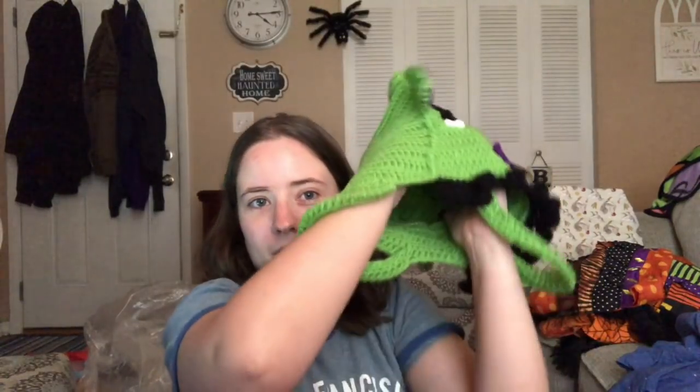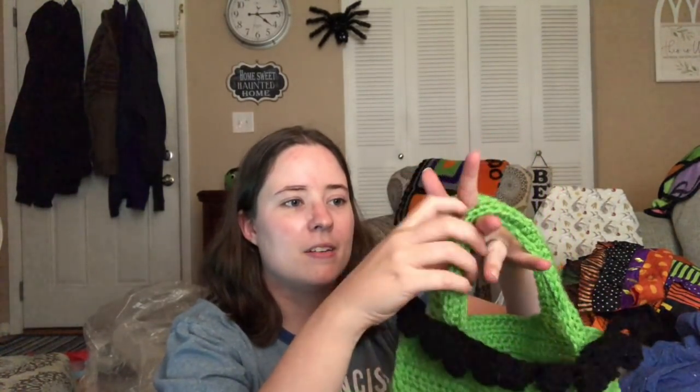I think he's so cute. I was gonna line it but I'm probably not gonna get around to that now since Halloween is like five minutes away. Jesse's been using another bag, but he'll be all ready for next year. He's made in two pieces — a front panel and a back panel — and all his facial features are separate: his mouth, his cheeks, his nose, his eyes, his eyebrows.